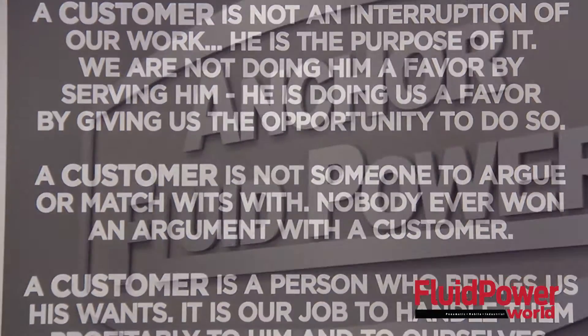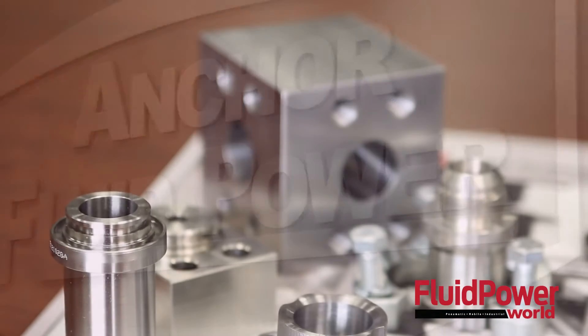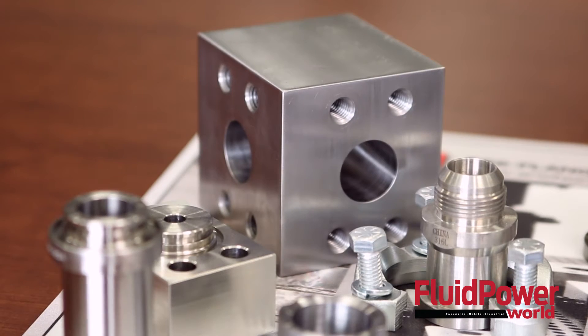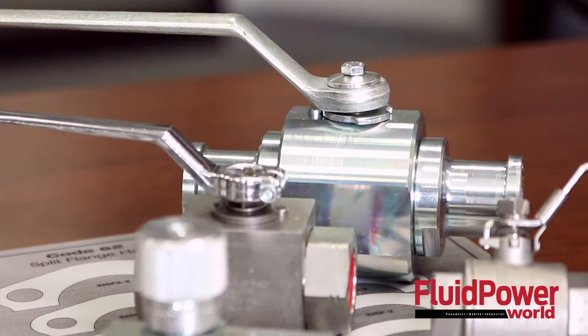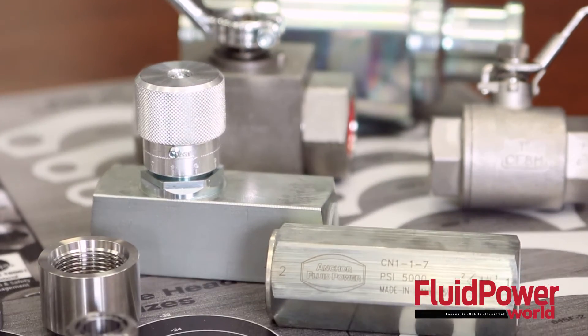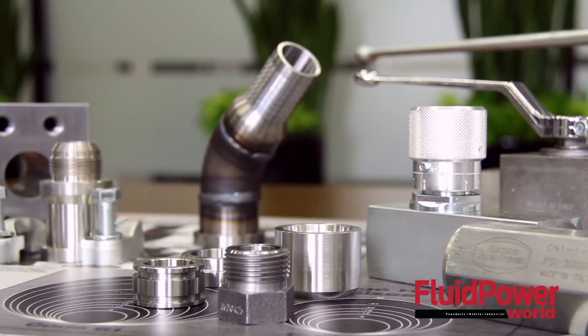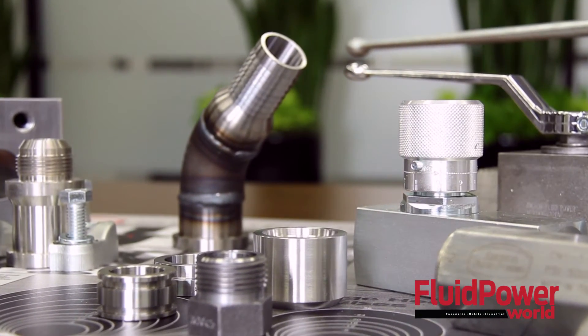In 2005, we changed our name to Anchor Fluid Power to reflect our growing product offering. In addition to SAE flanges and adapters, we also now offer high-pressure hydraulic wall valves, flow control, needle and check valves, weld couplings, power unit suction and return line connections, as well as a variety of custom machine components for the fluid power industry.